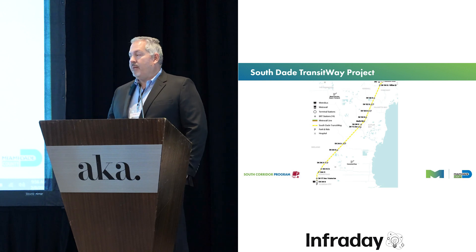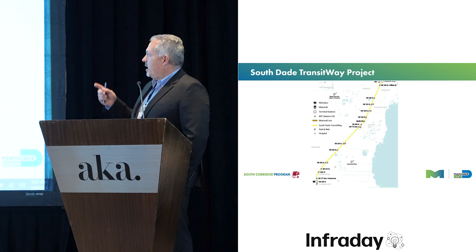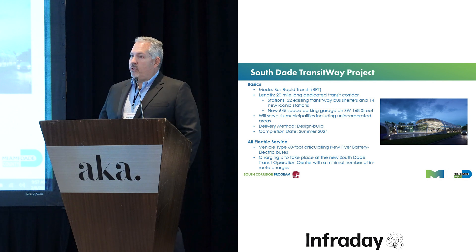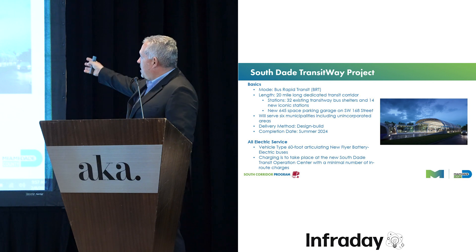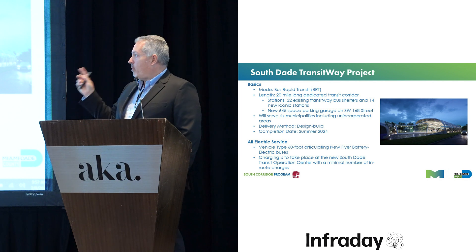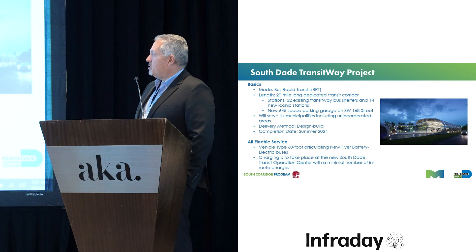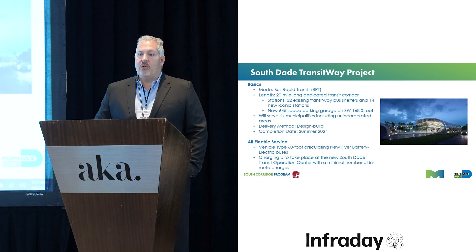It's the first BRT project we have here in Miami-Dade County. It stems from Dadeland South Metro Rail Station all the way to the terminus station at 344th Street, running the existing corridor as bus rapid transit. The project is 20 miles long, with 32 existing stations being rehabbed as local stops, 14 new iconic stations, left-hand boarding and central platform boarding, and a brand new 645-space parking garage on 168th Street Southwest with an integrated BRT station. We will service six municipalities. It was a design-build methodology and we are looking to be completed and open in summer of 2024.